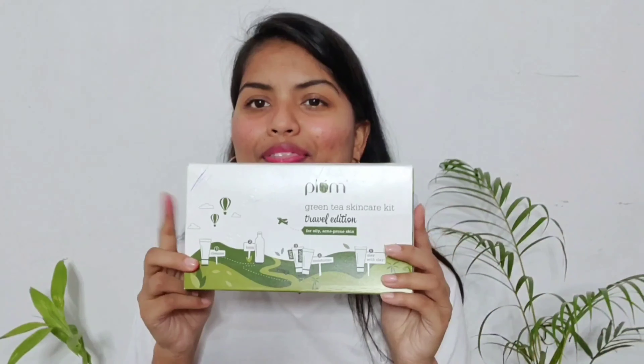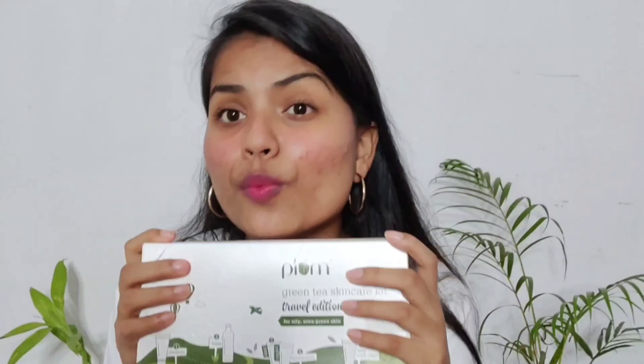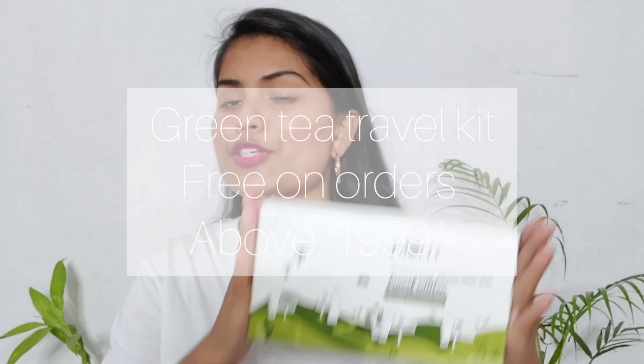There's one more exciting offer — you can get the travel mini green tea range absolutely free with your order. To avail this offer, you have to shop from their website and order above ₹999, and you'll be getting this travel-size green tea range absolutely free.